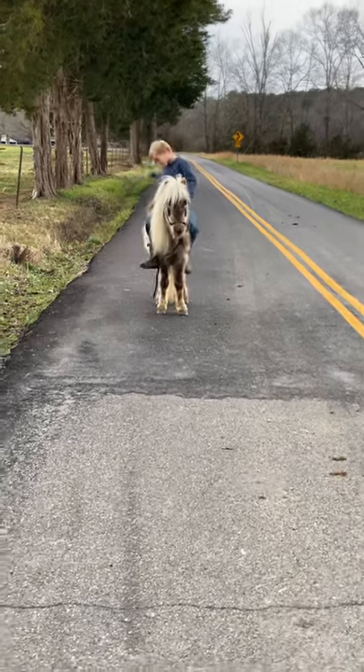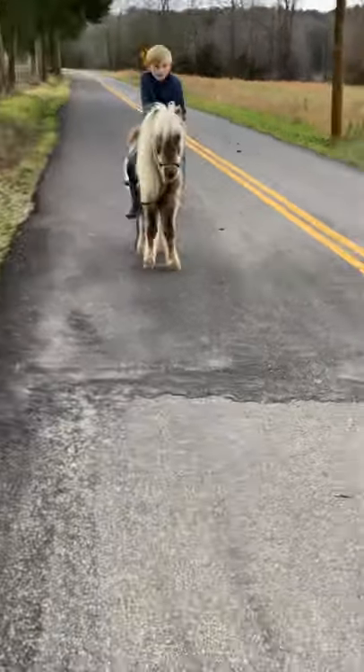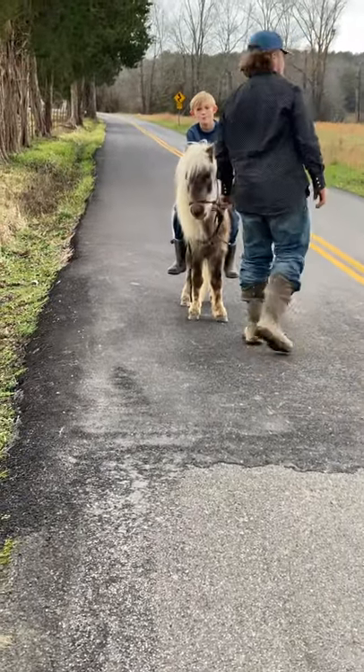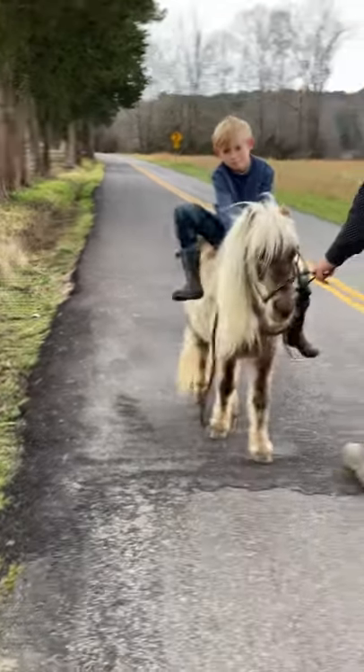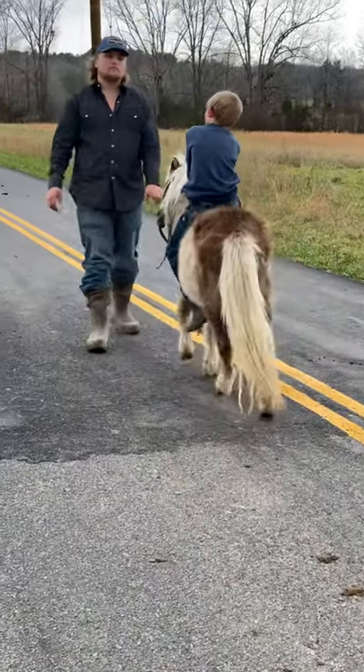Alright everybody, this is a Chocolate Palomino Pony. He tacks up and rides. He ain't riding for the camera right now, he's just kind of being lazy. But my son has actually rode this pony a few times and he does ride. He ain't riding untacked — with a bridle, saddle and all that — he does do a little better.